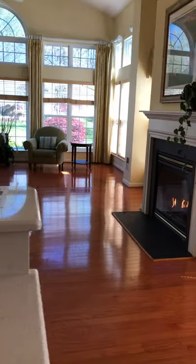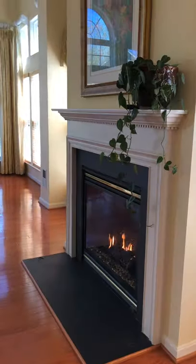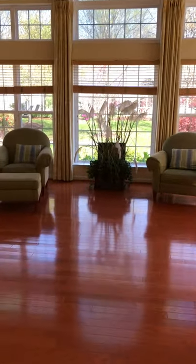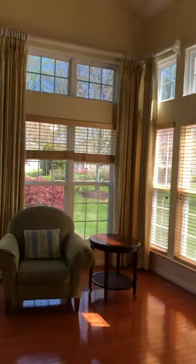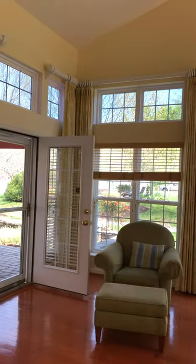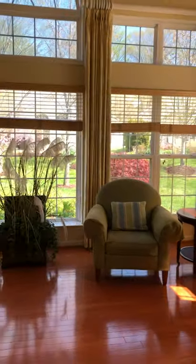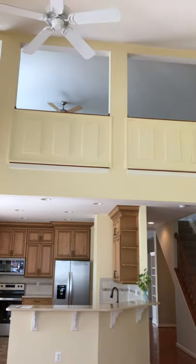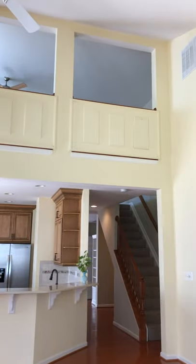My favourite spot in this house is right here, looking to the back — to the family room with the fireplace, a ceiling fan, and on to the solarium or sunroom. It's a very pleasant space, and the transom windows are absolutely beautiful. The custom window treatments convey with the property. And if you look back you can see the overlook from the second level, the loft. The panelling along there could be removed and the banisters would then be visible — it's entirely up to you.